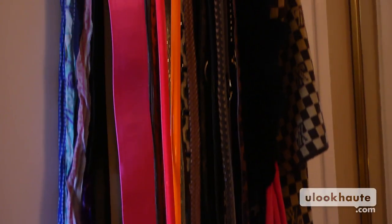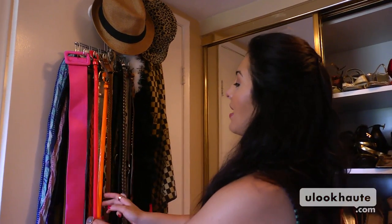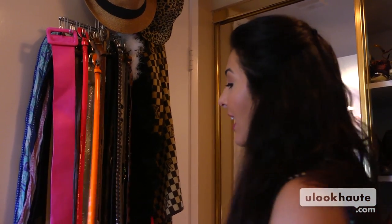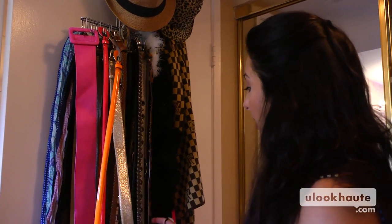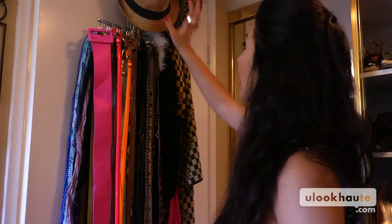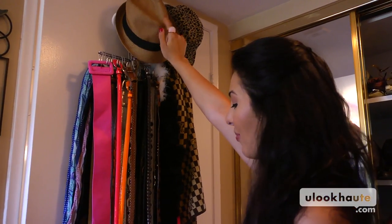Then we've got all of my belts and scarves and hats, or at least most of them. These are neon from Target — I got these my freshman year of college, still have them and they're back. Satin pink belt, gold lovely D&G buckle, pony hair leopard print belt — this is one of my favorite staples. And my fedora, again from the resale boutique. Picked that one up, love it.